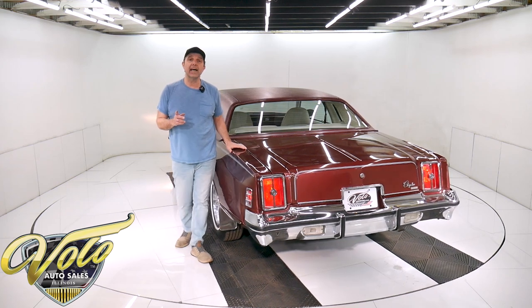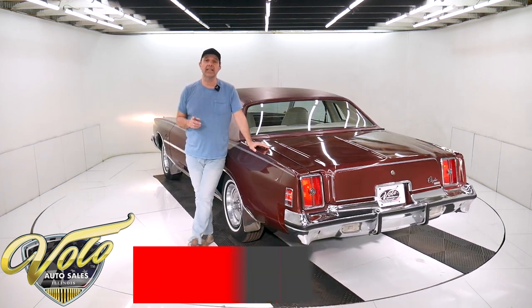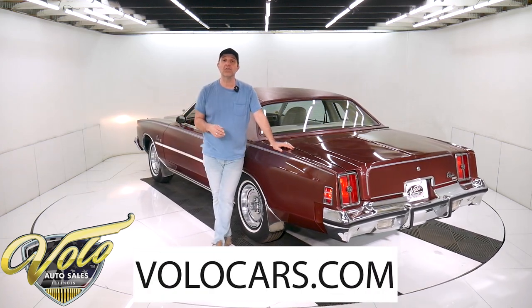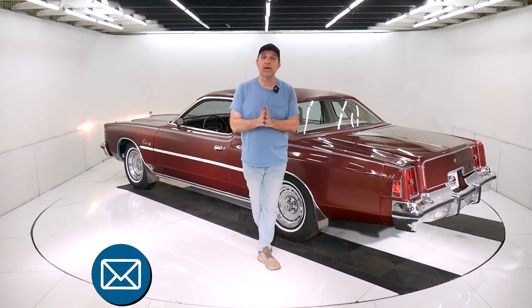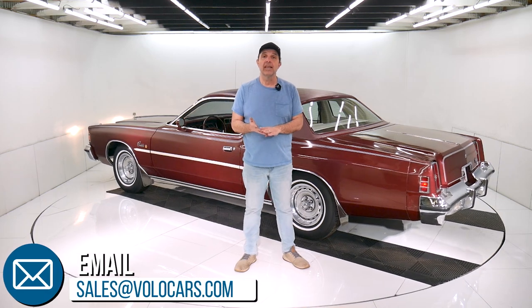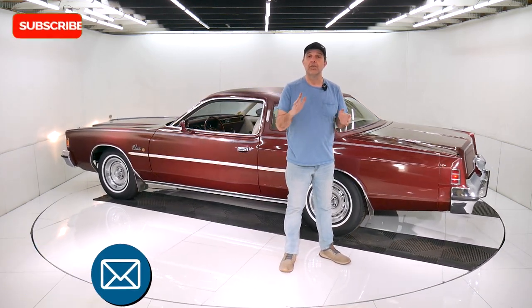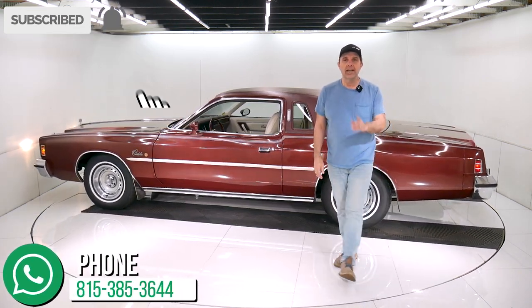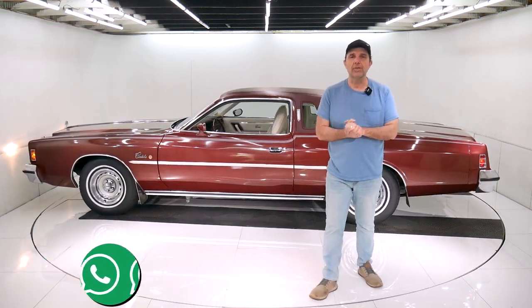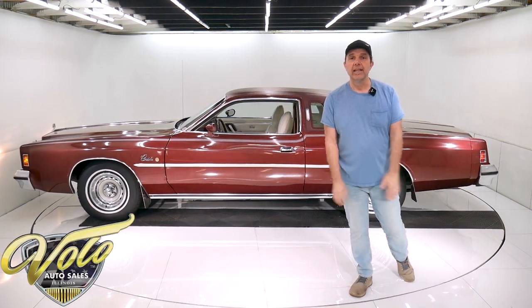Visit volocars.com — I just gave you my impression of this car. If you have specific concerns or questions, there are plenty of ways on there to contact the salesman. They will also help with financing, delivery, and the paperwork — they'll make that real easy for you at volocars.com. If you enjoyed the video, subscribe to our YouTube channel, click on that bell icon, and you will be the first to see the next video posted. Thanks for watching.